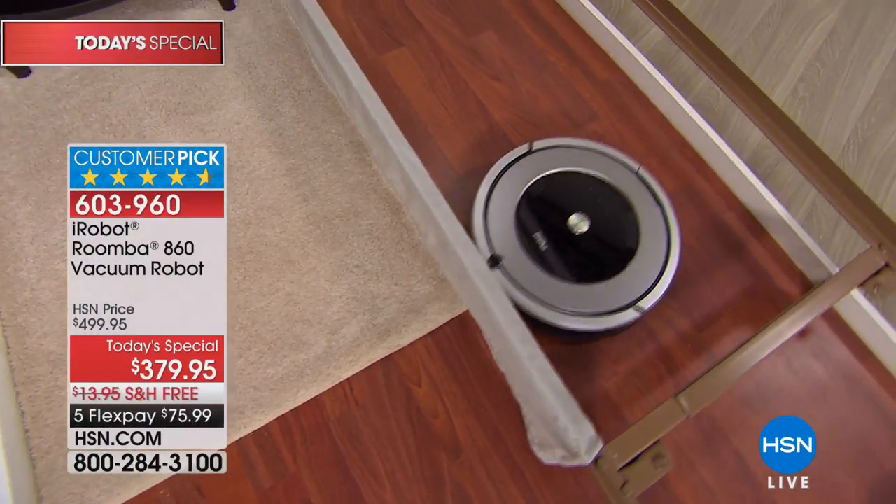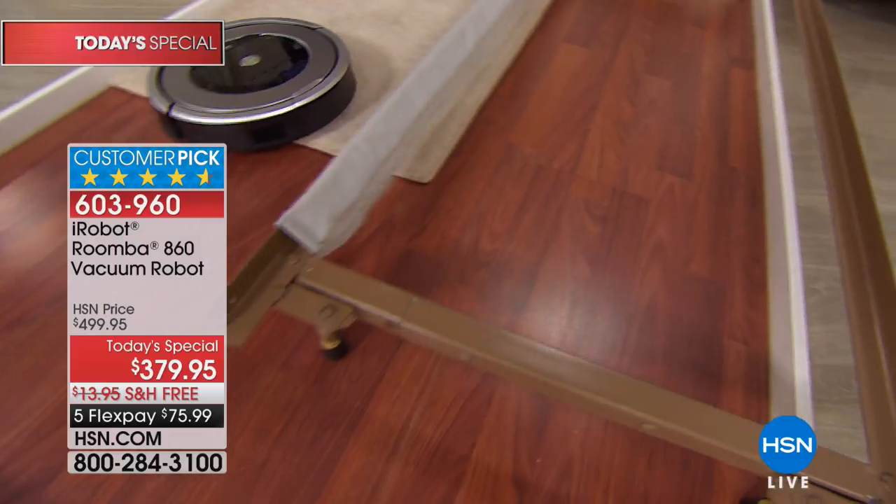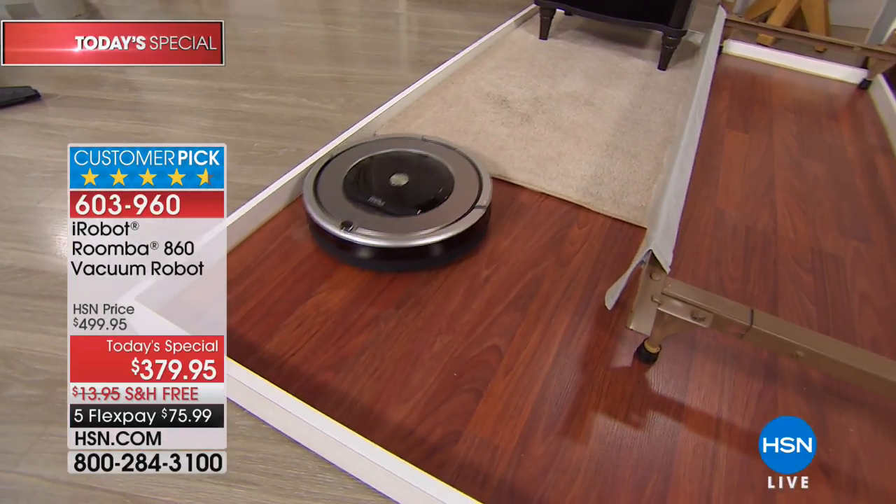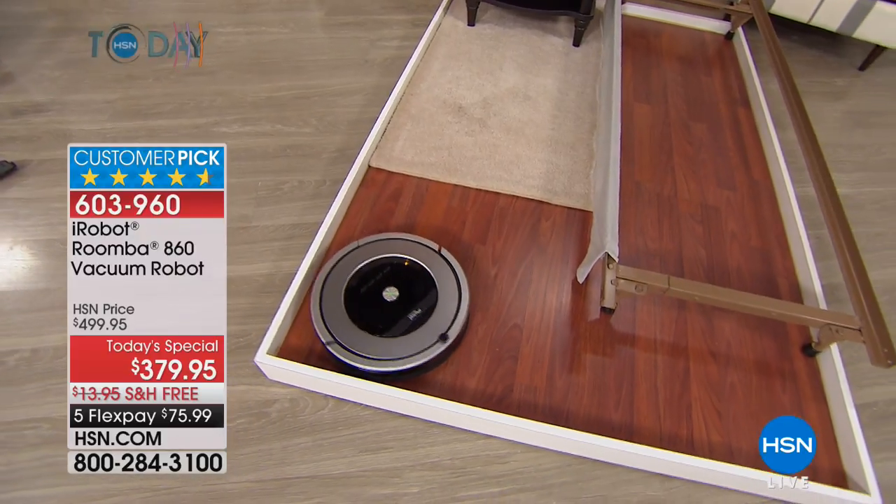Notice how it goes right from hardwood onto carpet seamlessly, creating that clean path. If you've had those dust bunnies living in the corners for years and years, you don't have to worry about that anymore — the Roomba is going to take care of them for you.